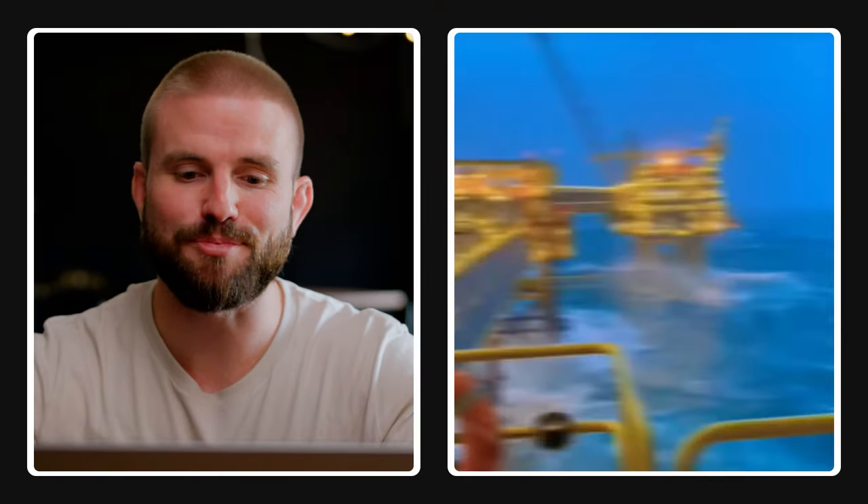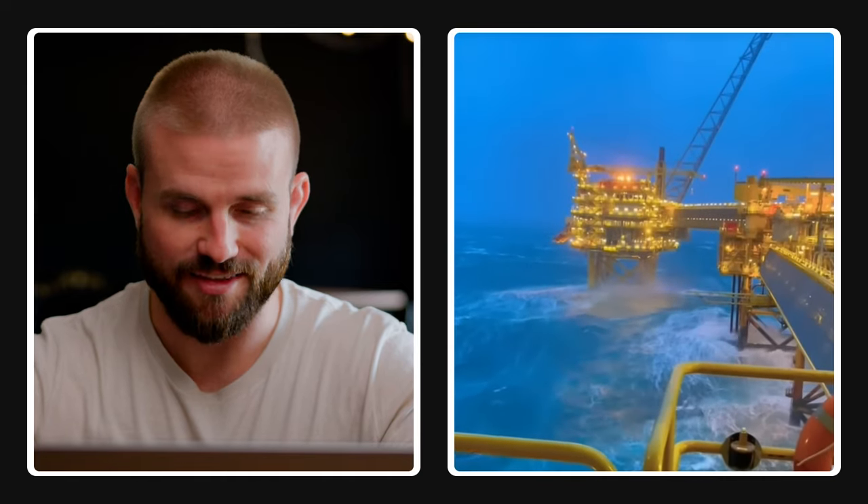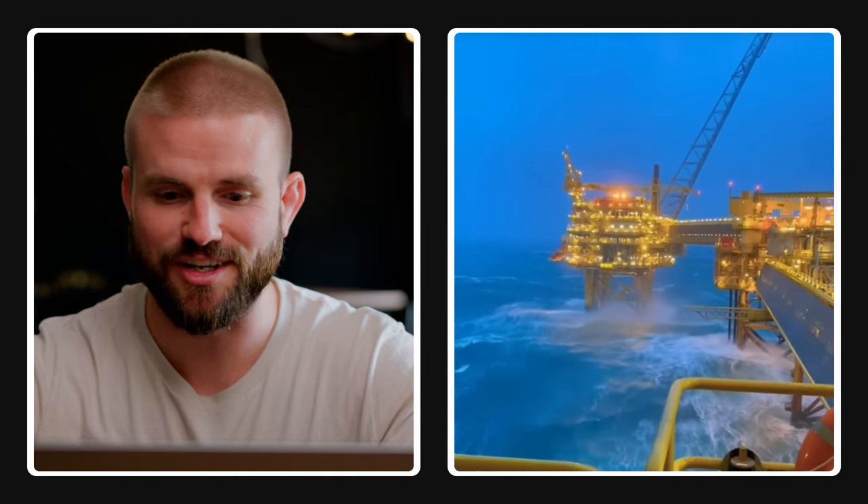This guy right here throws an apple or oranges — you're not supposed to throw things off rigs, but I guess fruit's not the worst thing. Just pitch black, you cannot see anything out there. And there are tons of sharks and fish — it's just crazy stuff.